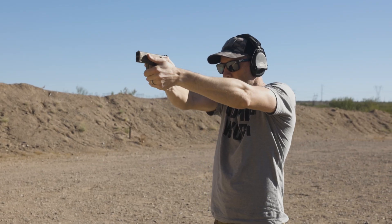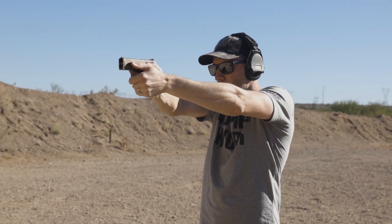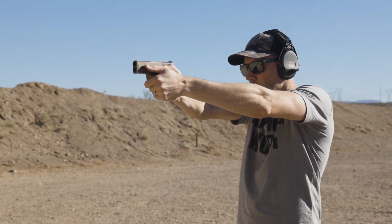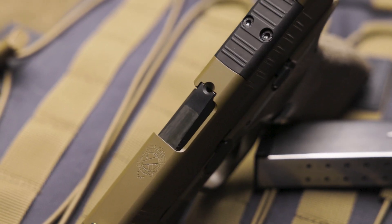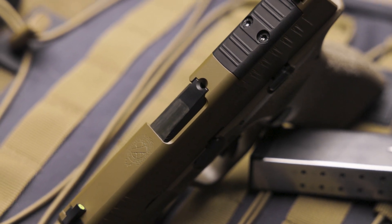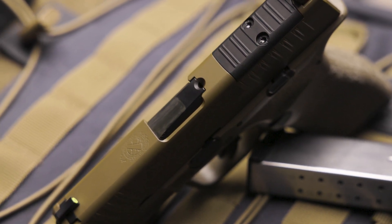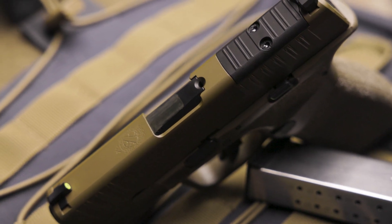Starting with the heart of the gun, the hammer-forged barrel is meant to take some abuse. The hammer-forging process ensures that the barrel has unmatched strength and durability over the lifetime of the pistol — you won't be able to shoot enough rounds through this barrel to degrade it. On the rear of the barrel is a very handy feature for quickly ensuring that your pistol has a round in the chamber: Springfield added a loaded chamber indicator, which is a small opening between the slide and the barrel that reveals if the chamber is loaded or not.